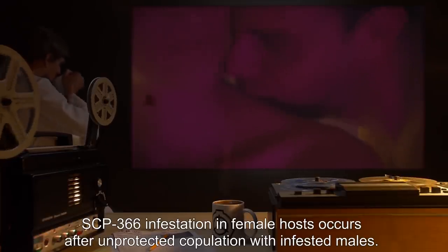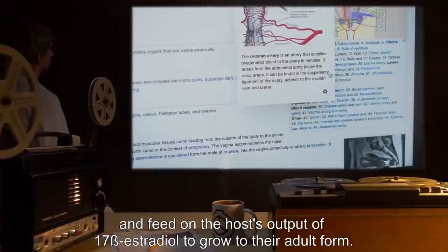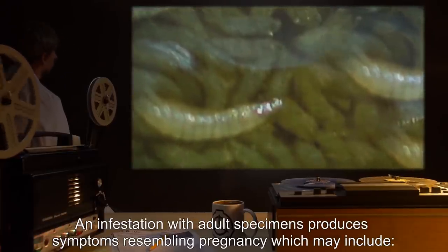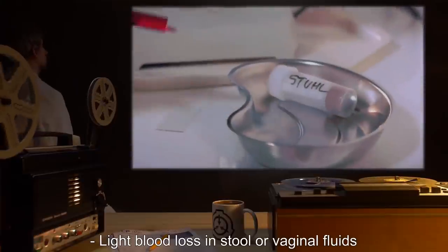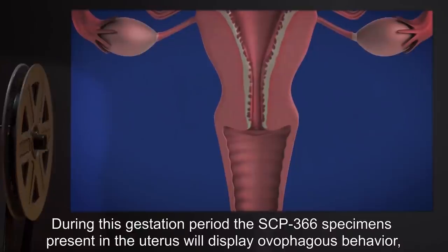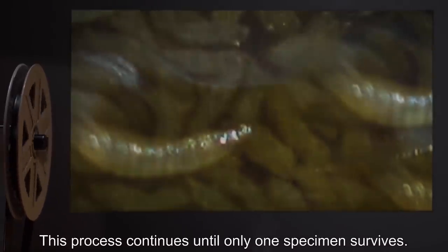SCP-366 infestation in female hosts occurs after unprotected copulation with infested males. Larvae transmitted in this manner attach to the lining of the uterus and feed on the host's output of 17-beta-estradiol to grow to their adult form. An infestation with adult specimens produces symptoms resembling pregnancy, which may include nausea, a swelling of the abdominal area, light blood loss in stool or vaginal fluids, and abdominal cramps. During this gestation period, the SCP-366 specimens present in the uterus will display ovophagous behavior, with the larger and stronger specimens killing and assimilating weaker ones. This process continues until only one specimen survives.